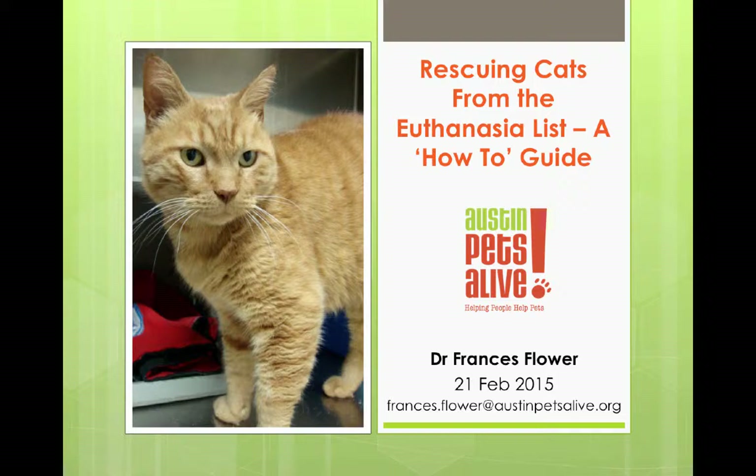Good morning everyone. It's nice to see faces here at this presentation. My name is Frances and I've been working or volunteering with Austin Pets Alive since 2009. I've had a number of different roles probably like all of you — I've been fostering, a foster manager, a foster mentor. But my main passion has been on the rescue team, and I'm going to talk to you today about the tools and tricks we've learned as we've gone through this process from the very beginning.